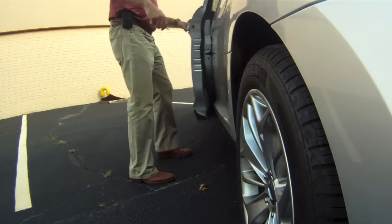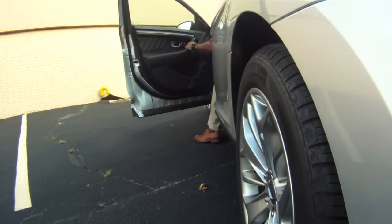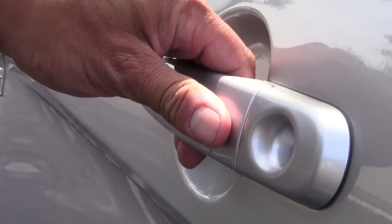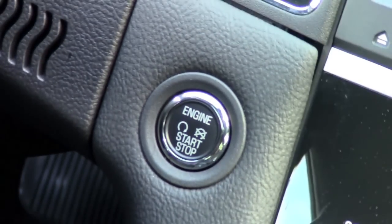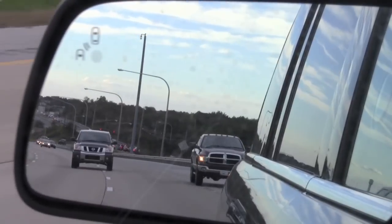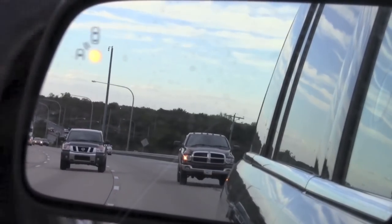The 2013 Ford Taurus can also be had with some pretty cool convenience and safety features. This limited model that I'm testing is packed. Keyless entry and ignition are two of my favorites for everyday convenience, and its crystal clear backup cam and available blind spot monitoring are both great safety features to have.